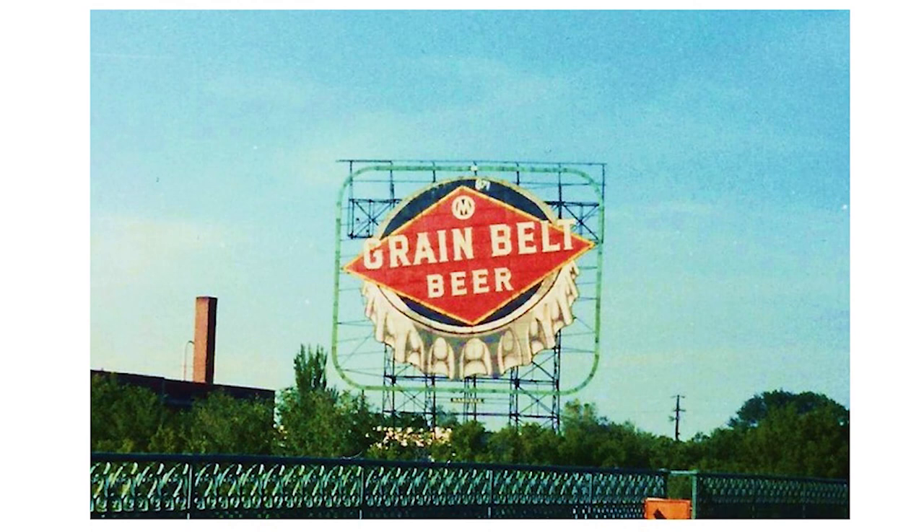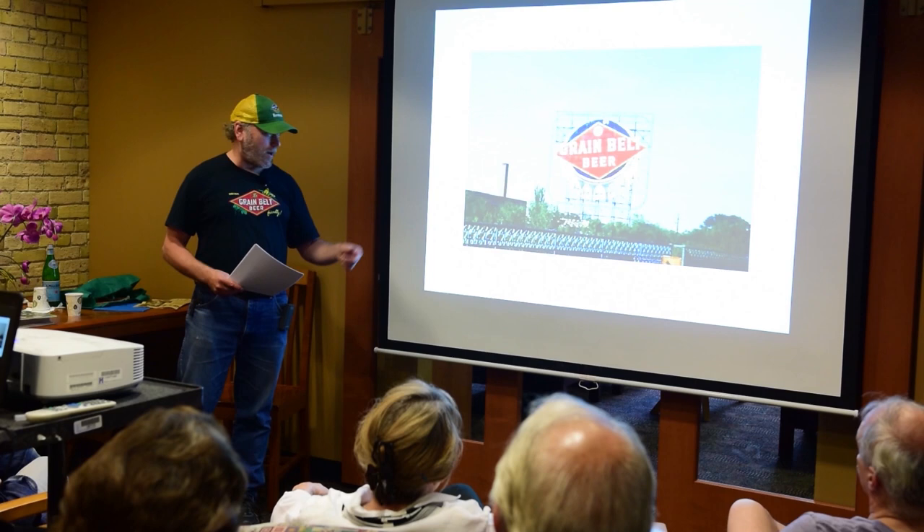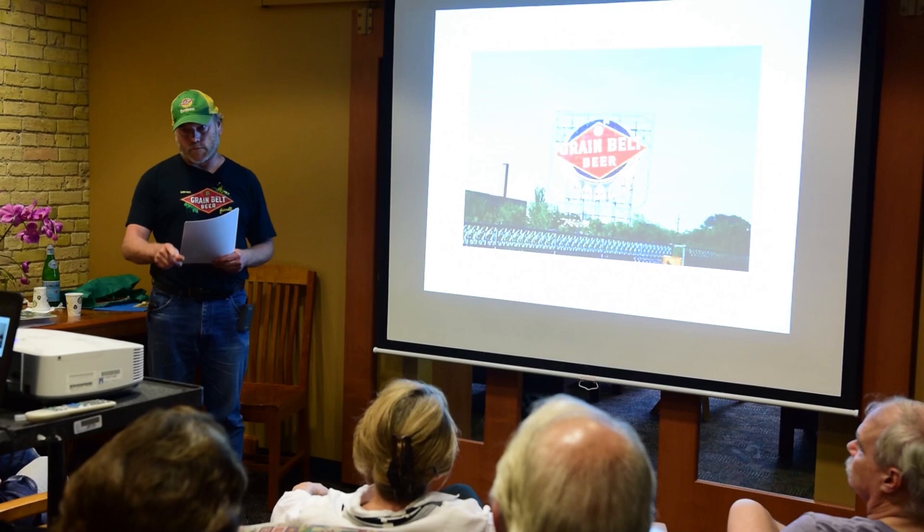A giant neon Grain Belt bottle cap sign was erected atop the Marigold Ballroom in 1940. In 1950, it was moved to Nicollet Island next to De La Salle High School, where it remains today as a well-loved landmark. I was a little unclear about the details when I wrote my book, so I'm correcting the record here—it did indeed start at the top of the Marigold Ballroom before being moved to its current location.